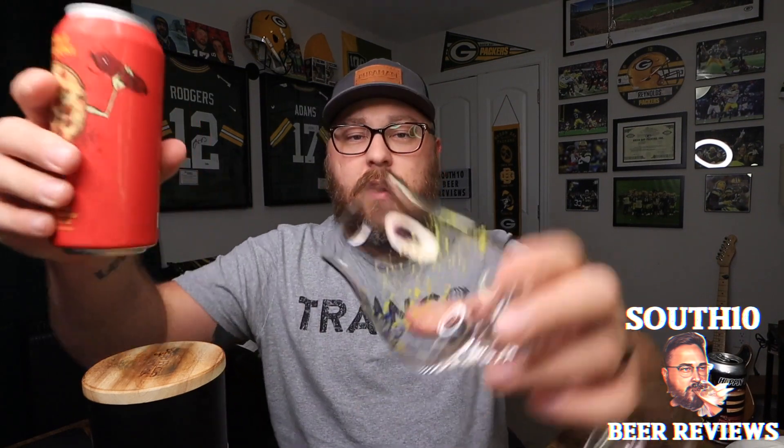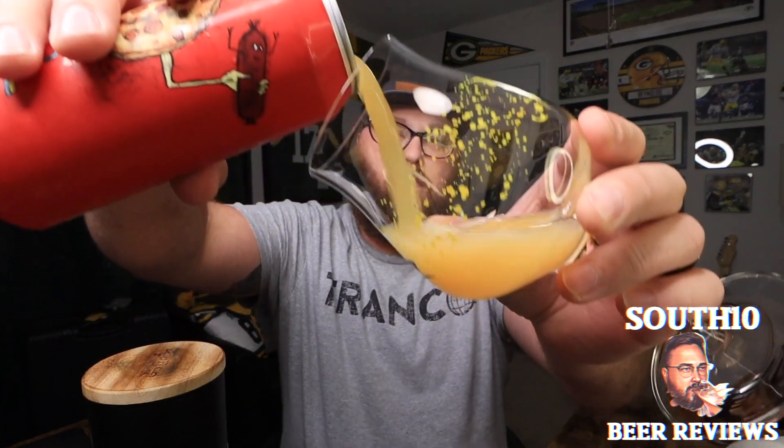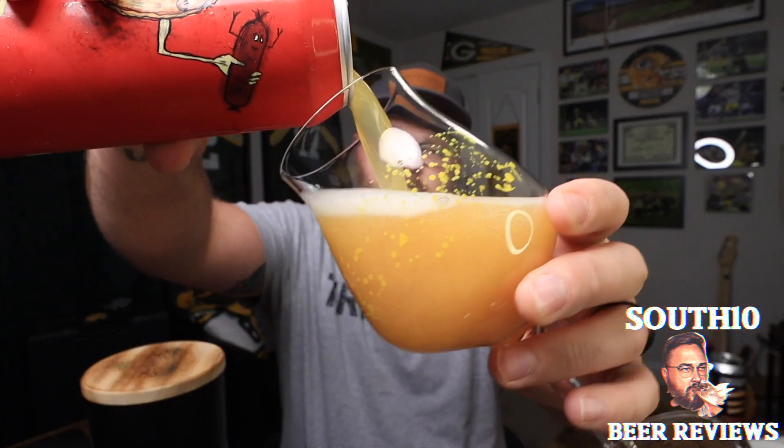I don't know the history behind this one — I don't know if it's a combo of other beers or anything like that — but I'm really excited to get into it. It's pouring extra, extra light and hazy.